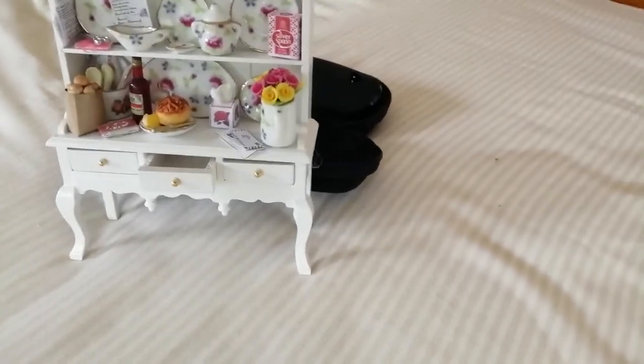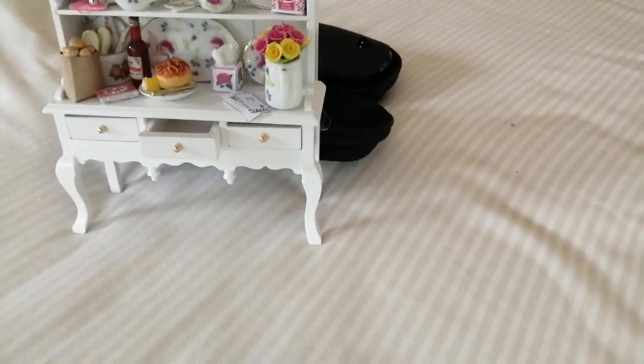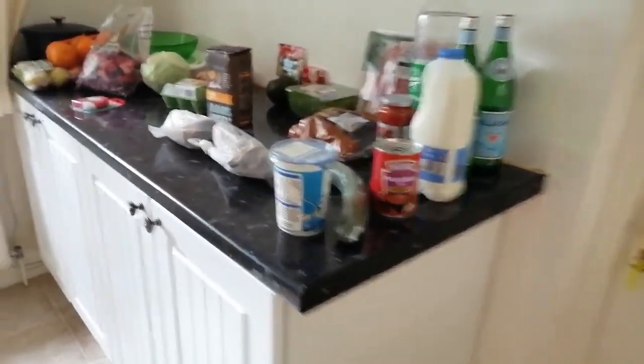Inside the Welsh dresser there are some letters, a Kit Kat, a silver spoon, sugar, and all sorts of English things. Now here's my weekly shopping — not very much this time around because I'm well stocked.